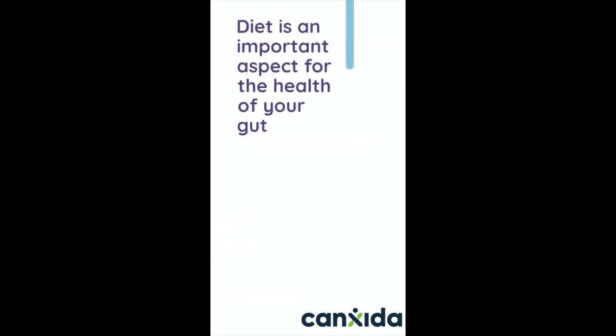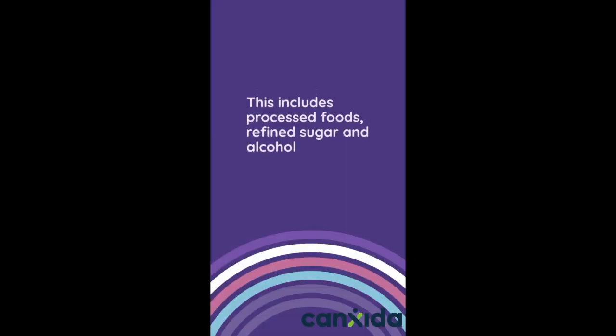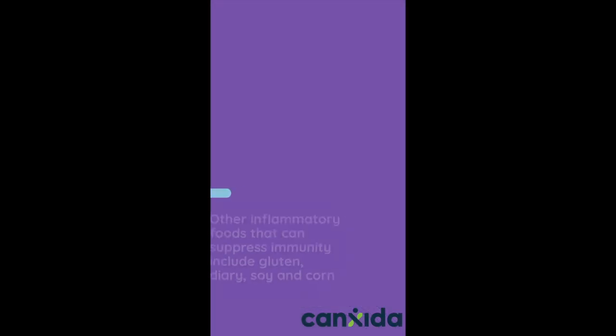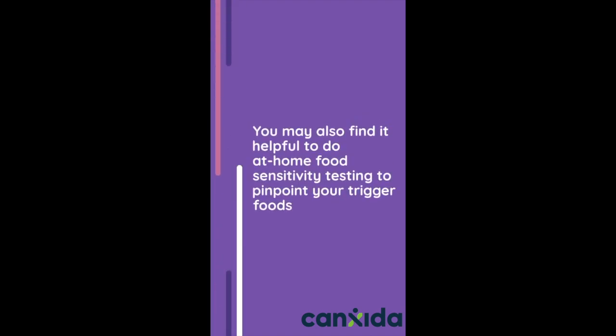Diet is an important aspect for the health of your gut. Start by removing toxic and inflammatory foods that you may be sensitive to. This includes processed foods, refined sugar, and alcohol. Other inflammatory foods that can suppress immunity include gluten, dairy, soy, and corn. You may also find it helpful to do at-home food sensitivity testing to pinpoint your trigger foods.